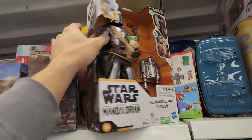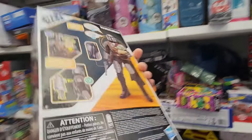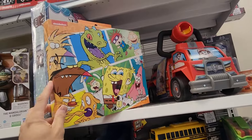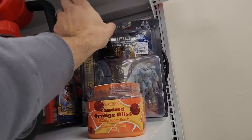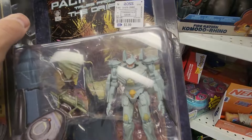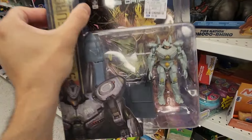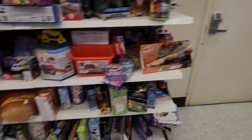How much is this going for? $16.99. $3.99 for this? Wow. There's another section over here — I'll head over there once I finish with this.